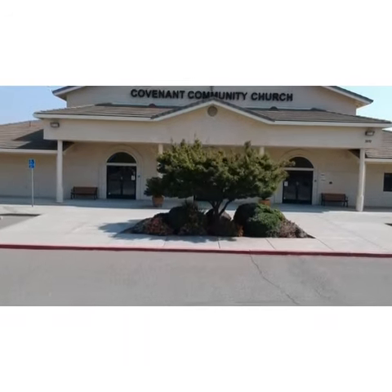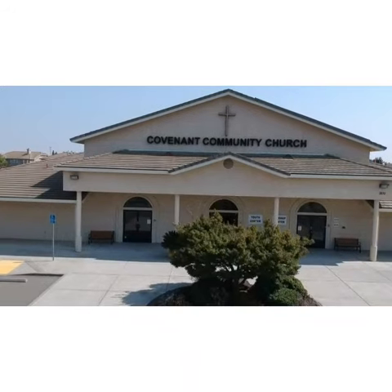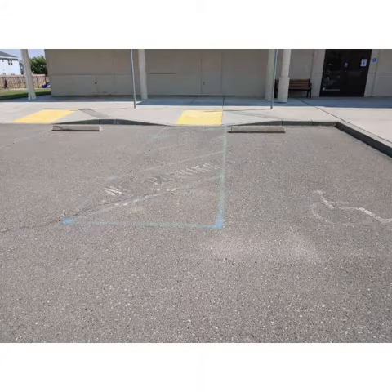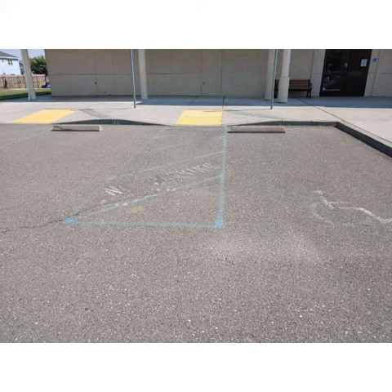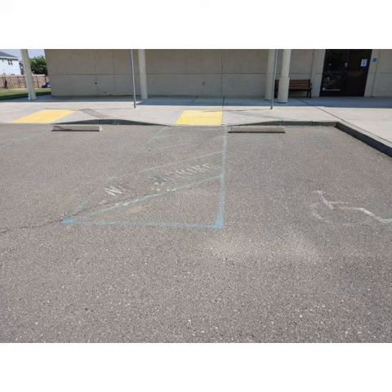As you came into the parking lot at Covenant Community Church today, you may or may not notice how bad the parking lot is. As you can see, the existing handicap markings — you can barely see the lines and stripes. The existing old striping is still there and needs to be removed.